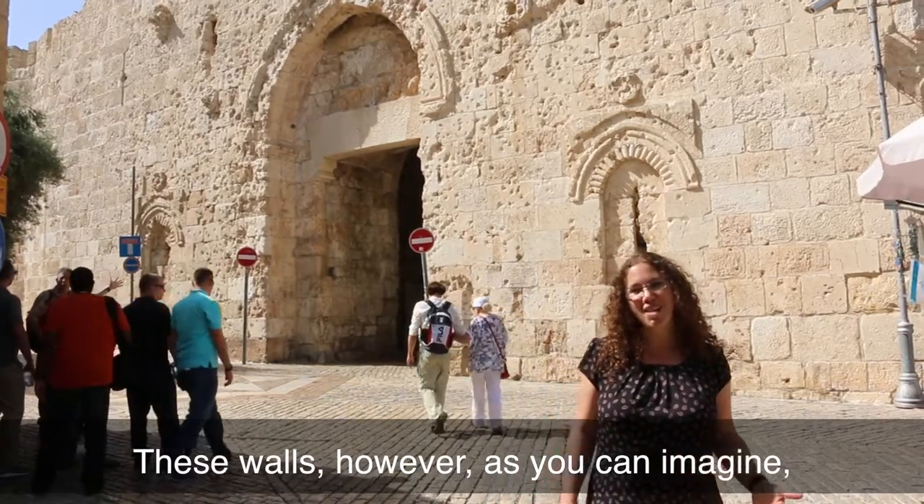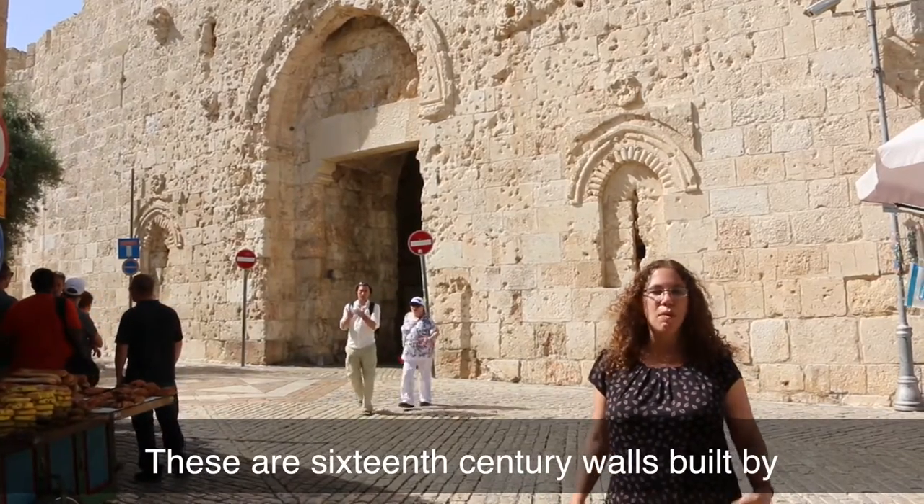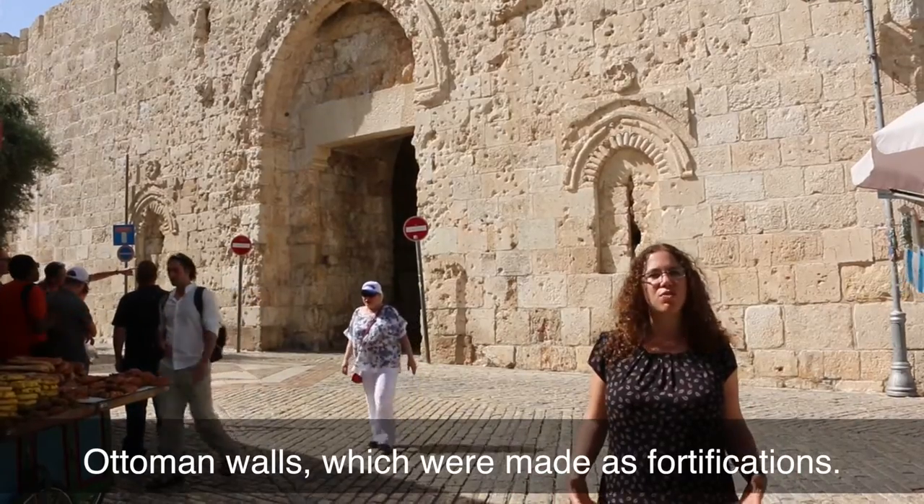These walls, however, as you can imagine, were not built that same year — not even close. They're 16th century walls built by Suleiman the Magnificent, Ottoman walls which were made as fortifications.